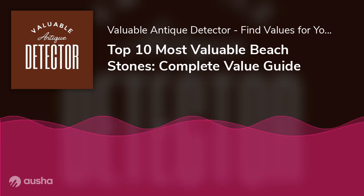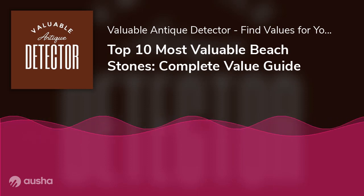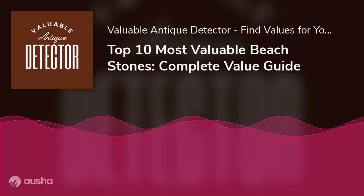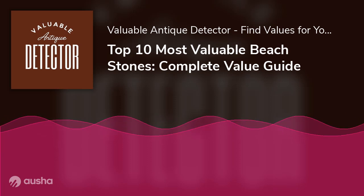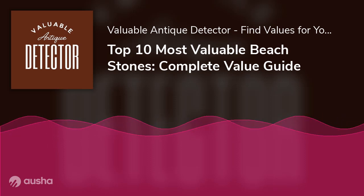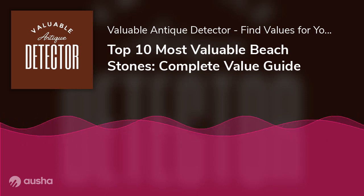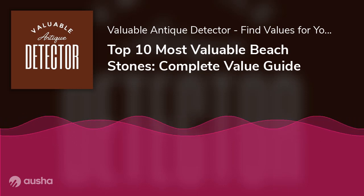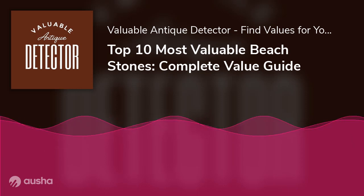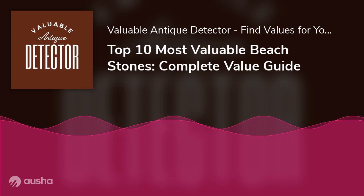Aesthetic value: the physical appearance of a stone determines its value. Some stones naturally have nice colors and shapes, so little effort is involved in refurbishing them. Trends: demand for beach stones is driven by fashion trends. If a particular stone is in vogue and used for high-end jewelry by designers, its value automatically goes up. Metaphysical properties: some stones are highly sought after by spiritual healers, fortune tellers, and various religious denominations who believe these stones can heal and read the future.